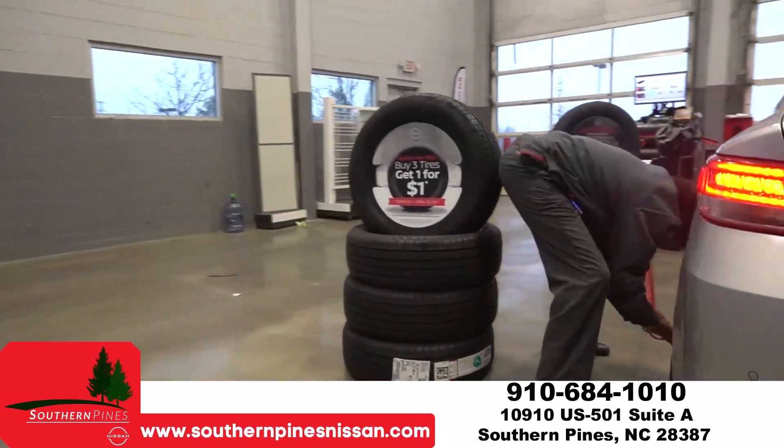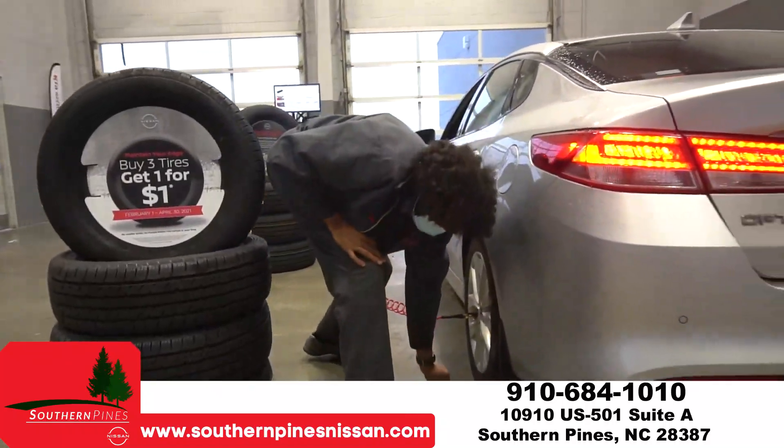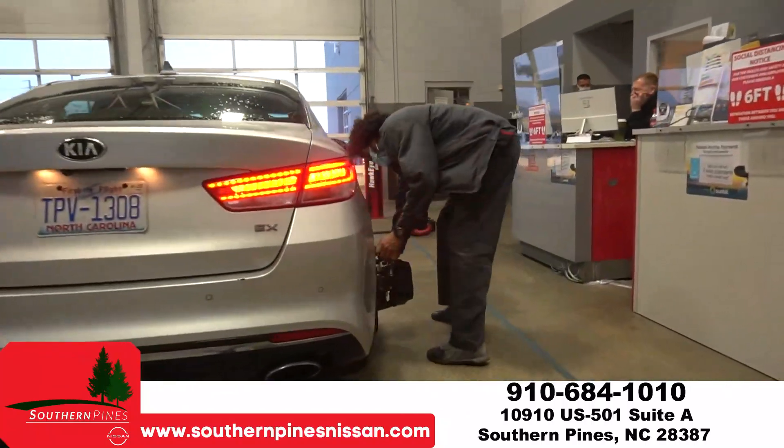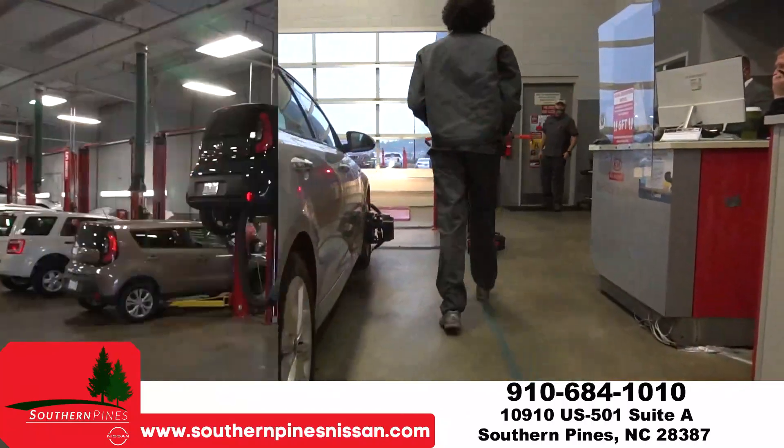Then one of my lot attendants will check your tire pressure, your wheel alignment, your tire tread depth, and check your battery percentage and health. Then the vehicle goes into the shop for repairs.